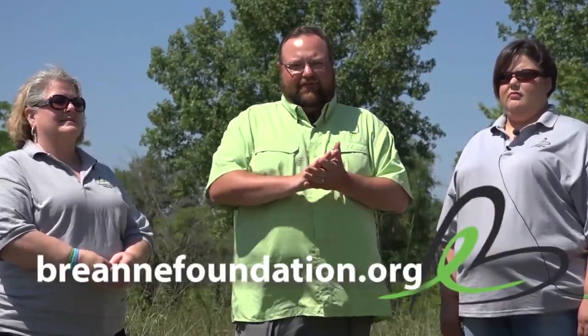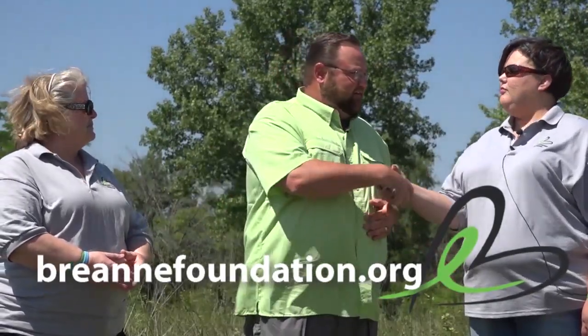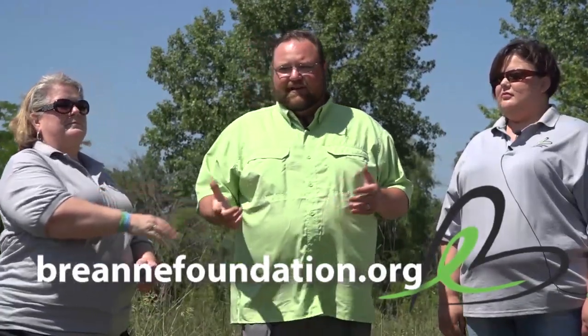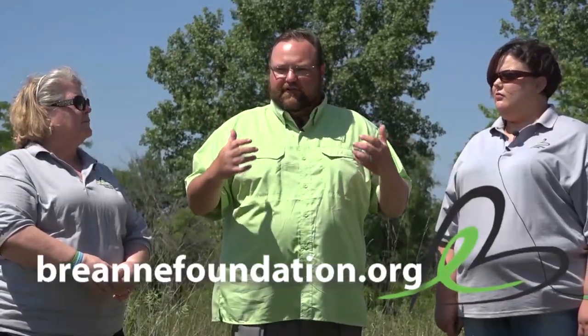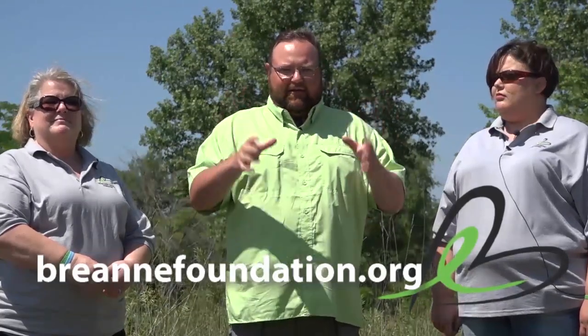Here we are at the Des Plaines Conservation Area talking about a big event going down Saturday, September 8th — a benefit for the Brianne Contario Foundation. With me are two of the board members, Brandy and Terry. Thank you so much for being here, and thank you for allowing Spot On Fishing to be a part of the event and help bring this to our viewers — talking about all the great work you guys are doing with your foundation and about this tournament.